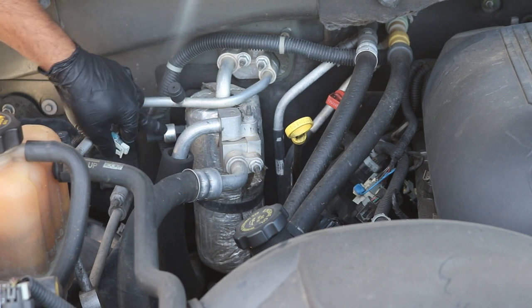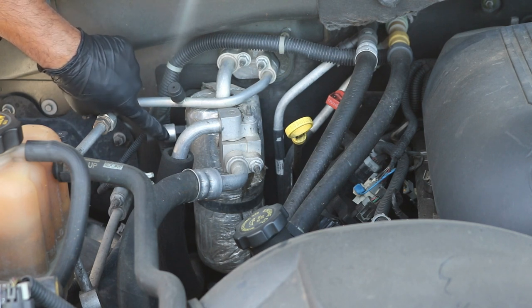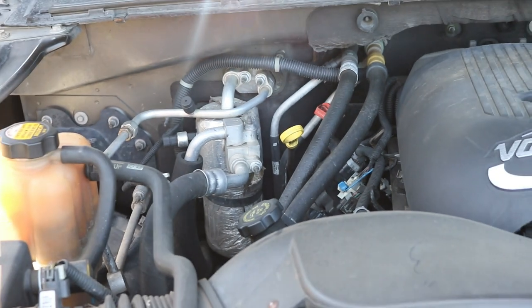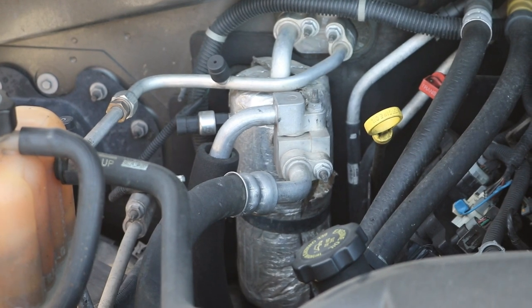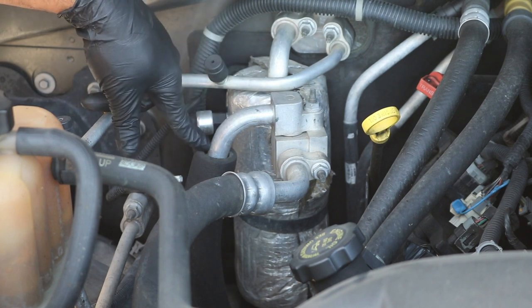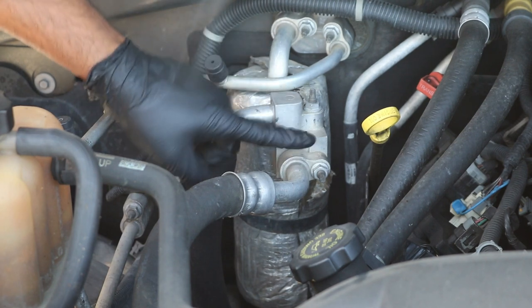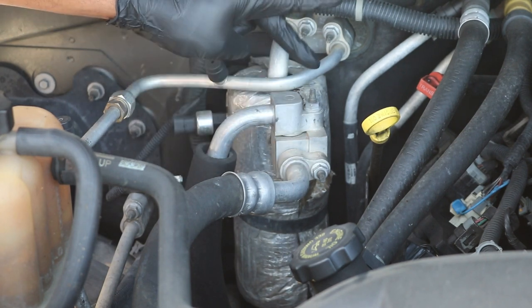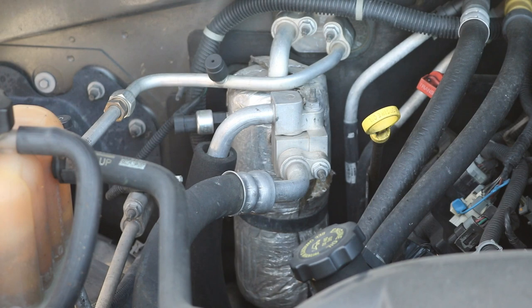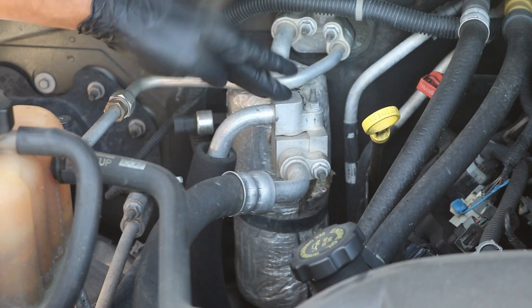Once evacuated, the first thing you'll need to do is disconnect the electrical connector, which is popped right here on the side of the accumulator on the AC pressure switch. You'll need to transfer this switch over to your new accumulator later. Next, remove the various lines. This truck has rear AC, so there's an additional hose up here running toward the back. These should all be 13 millimeter screws — go ahead and remove them one by one.